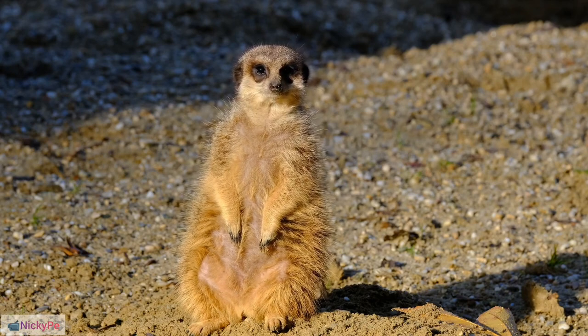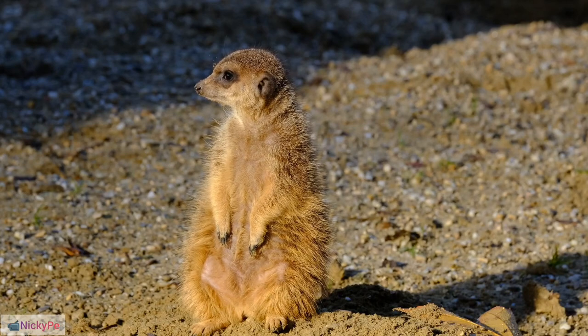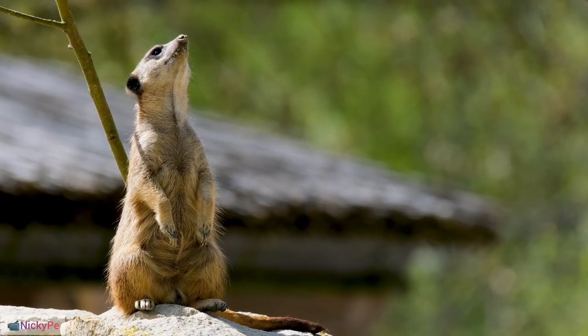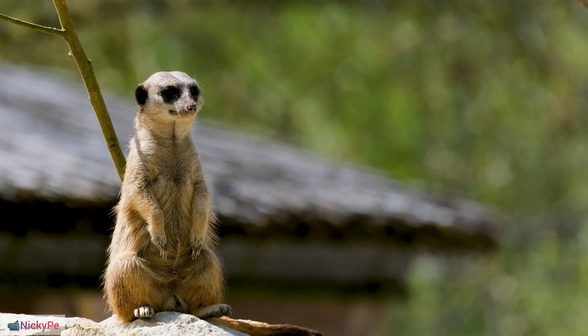Alarm Calls: Meerkats have a high-pitched alarm call used to alert the group of potential danger. Opportunistic Feeders: They are opportunistic eaters and may consume small reptiles, bird eggs, and plant material in addition to insects.